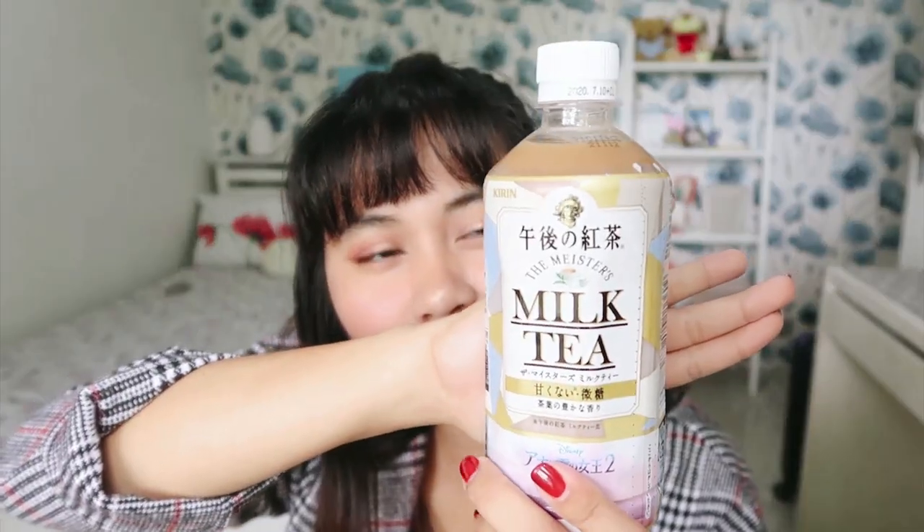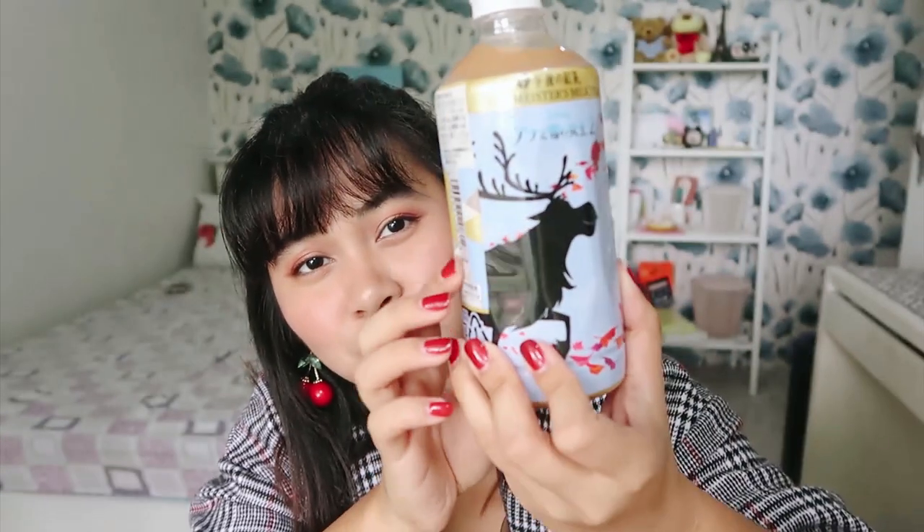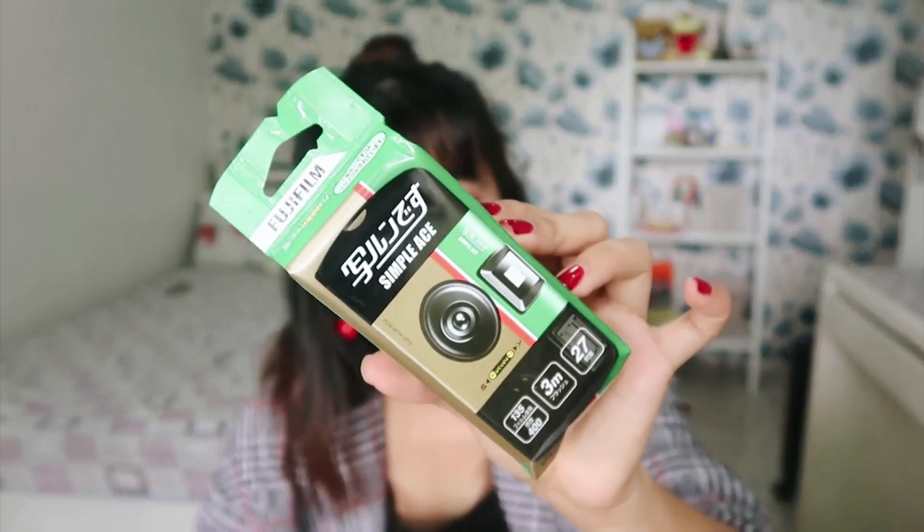Another one from Don Quijote — I also got this Chirin milk tea from the Frozen 2 collaboration. I wanted to try it because I always see it but have never tried it, since I usually get lemon tea. I also got this Fujifilm disposable camera — I've never tried a disposable camera before. I've used film cameras before, but not a disposable one, so I want to try it. It has 27 exposures and I think 400 ISO.